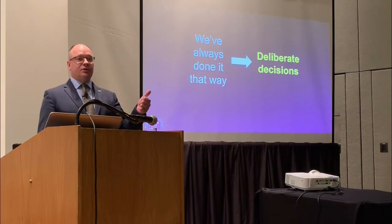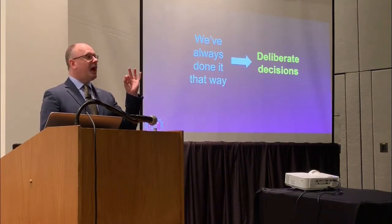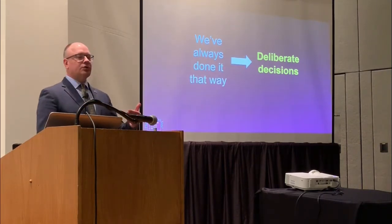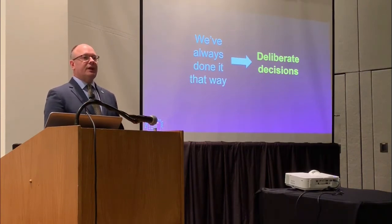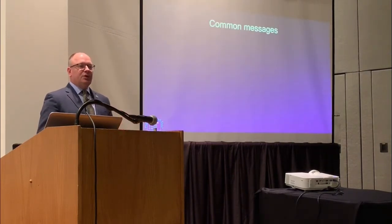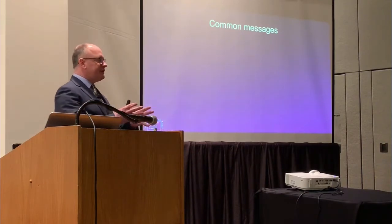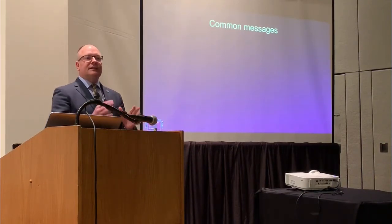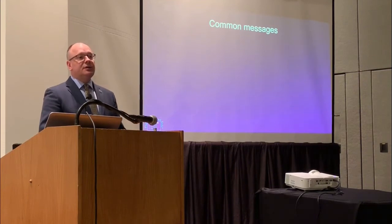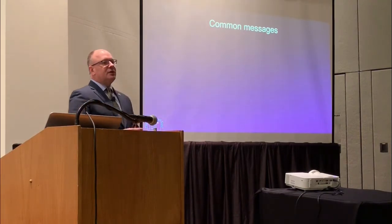A little more about my background: my undergraduate degree is in chemical engineering and I have an MBA — zero design background. I am a business professional just like you. So I've had to figure out how to select and create visuals that effectively communicate messages around data. And I believe where it starts is with the message. The approach I want to talk about is selecting a visual based on the message you want to communicate — not just the data or the relationship of the data, which matters for analysis, but when communicating, it comes down to the message.